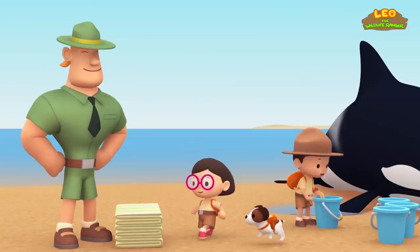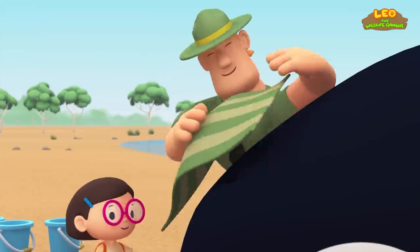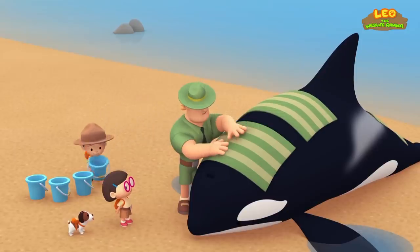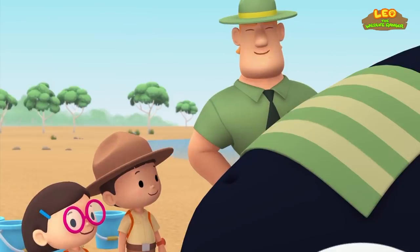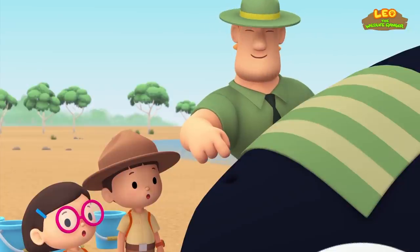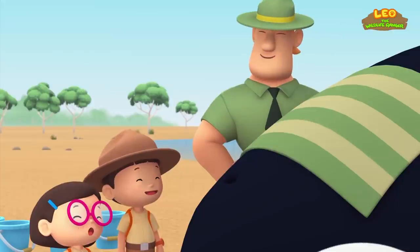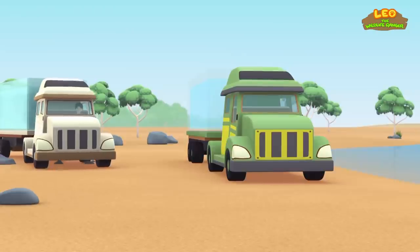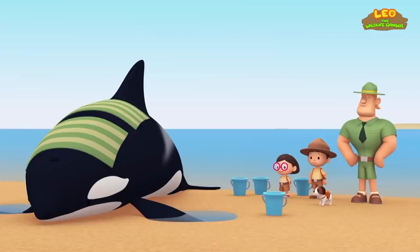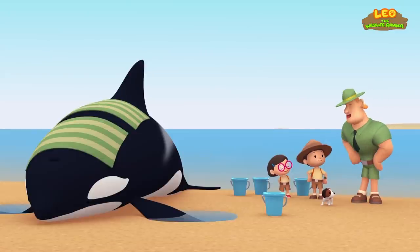Excellent, junior rangers. Now we have to place wet towels over the orca to keep it wet and cool. We'll make sure these towels are wet, Ranger Rocky. Now we'll pour water on the towels to keep them wet. We just need to be careful not to get any water into the orca's blowhole, because the orca breathes through it. Yes, Ranger Rocky. The rescue team is here! Great — they will take care of this orca. Let's continue on our journey to find our orca's home.